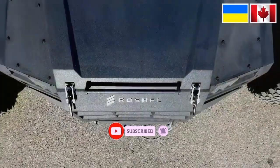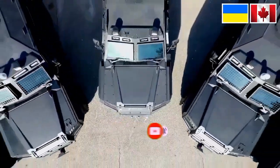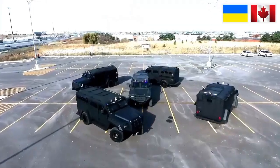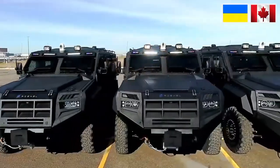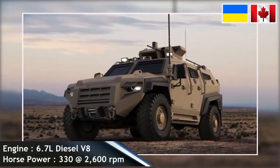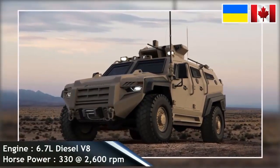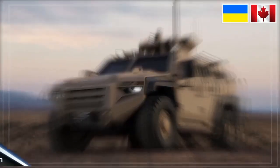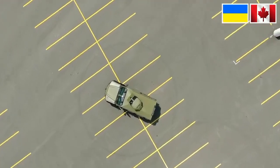The Senator was designed and manufactured by Roshel Defense Solutions, a bulletproof vehicle manufacturing company based in Toronto, Canada. The vehicle was first introduced to the public at the Association of the United States Army (AUSA) from the 8th to the 10th of October 2018 in Washington DC.